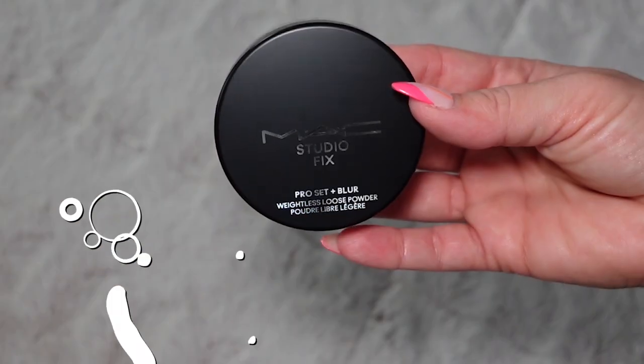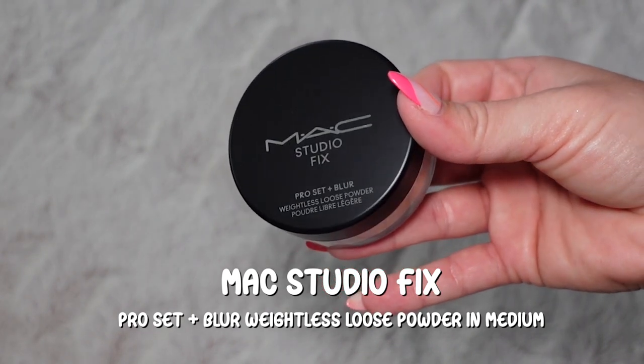Oh, that's actually really really nice — very subtle. I can build this as little or as much as I want to. For concealer I'm grabbing my ColourPop Pretty Fresh Hyaluronic Creamy Concealer — I've been rediscovering and loving this, you don't need a lot. And then of course the MAC Studio Fix Pro Set and Blur powder in shade Medium — it's a very fine, mild powder.